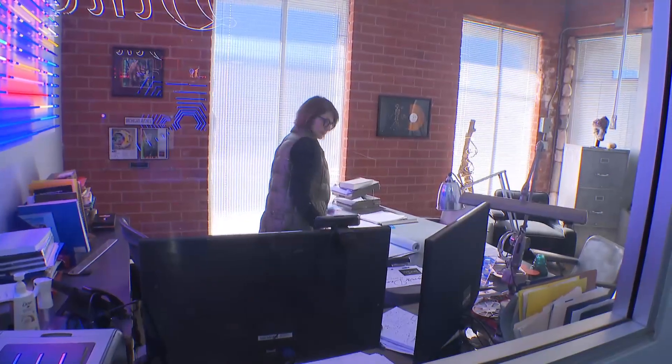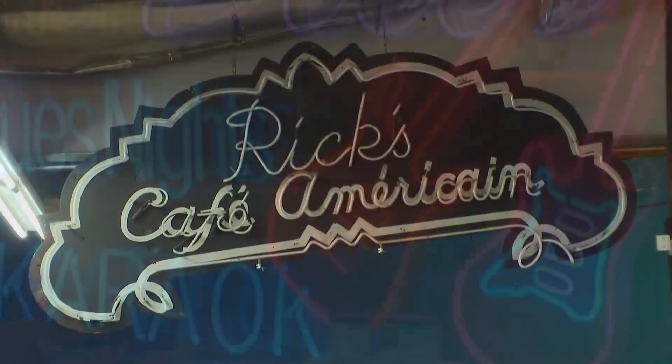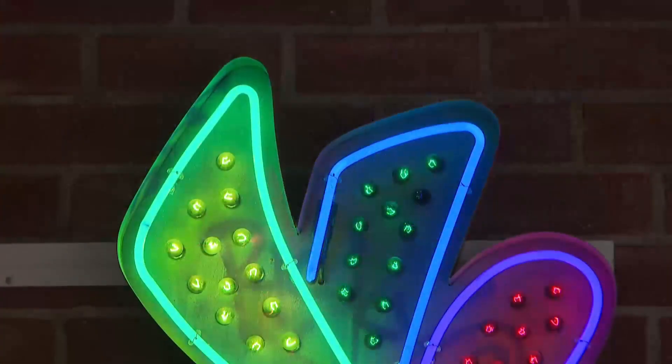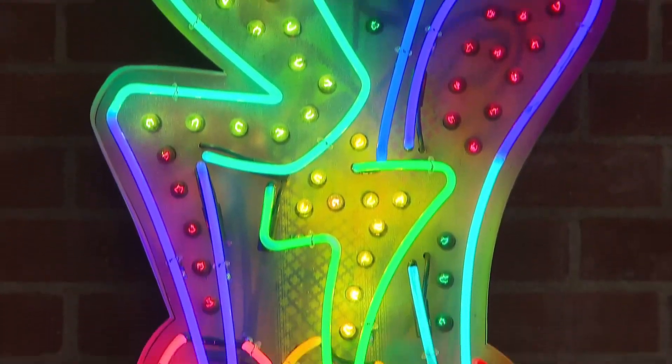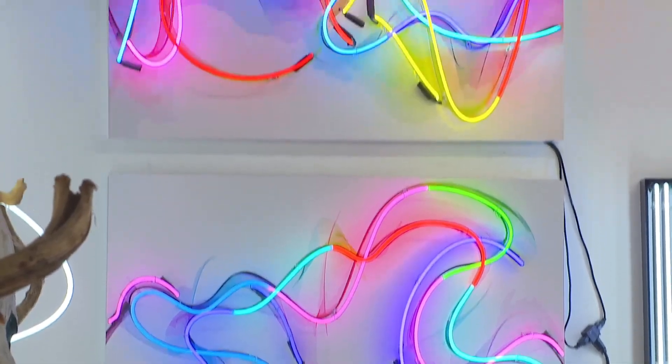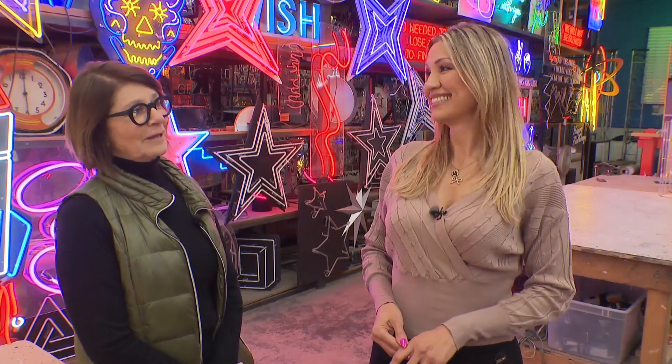The market for neon has shifted over the years — from restaurants, stores, and casinos, to art collectors and prop houses for movies and TV shows. One path to becoming a light bender: apprentice with somebody like me — we do take them on. The best part of the career she's built? It's hard to be in a bad mood ever around all of this creation.